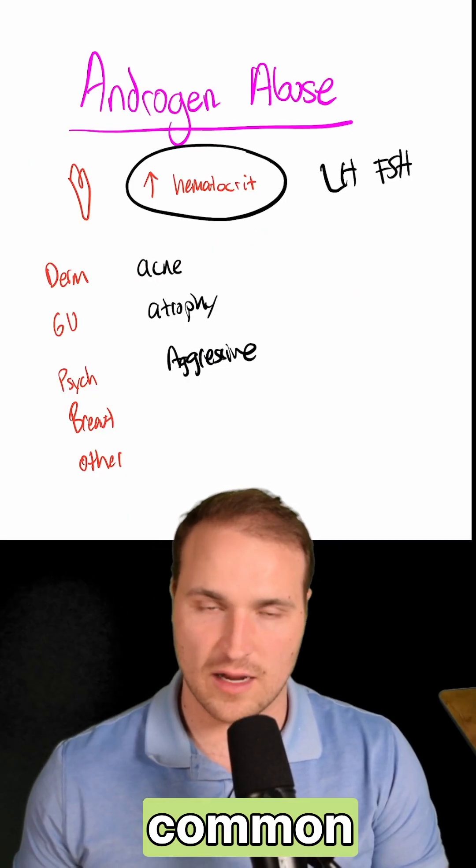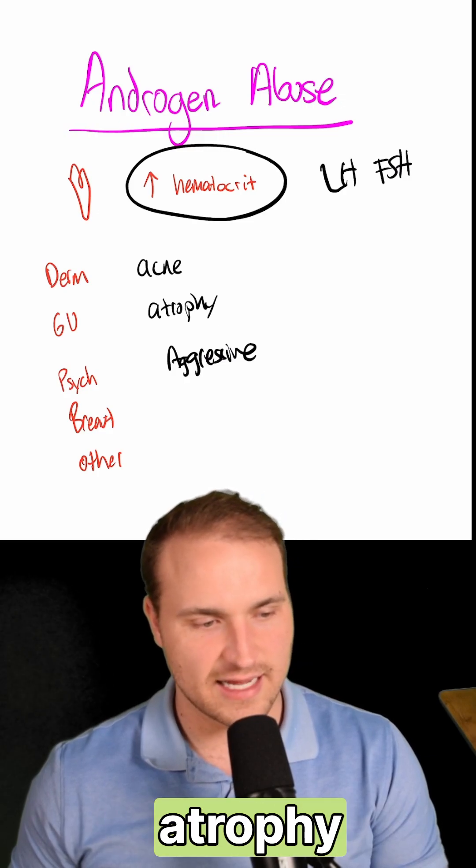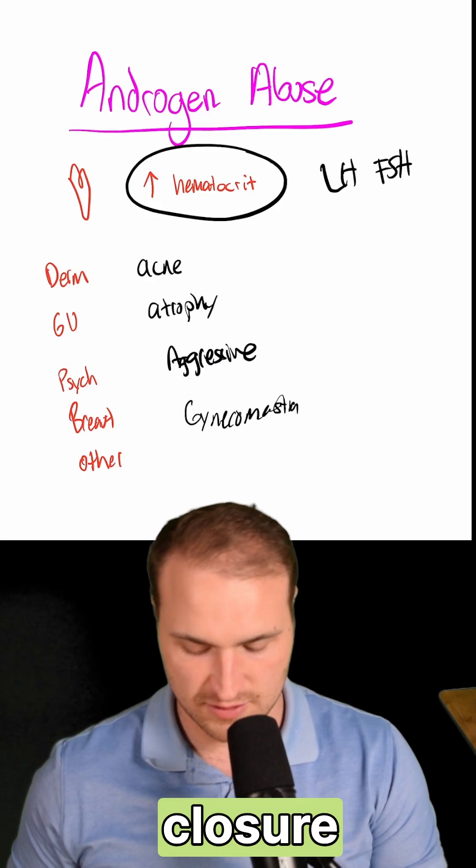Depression and hypomania are more common in females than males. In males you'll see gynecomastia; in females, breast atrophy and deepening of the voice. In adolescents, you'll get premature epiphyseal closure.